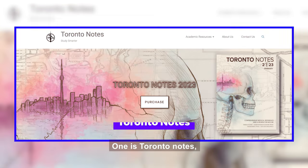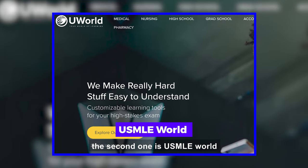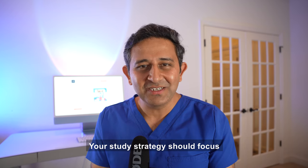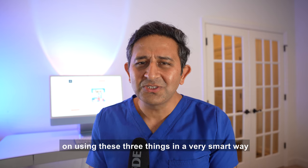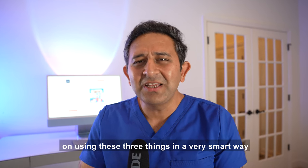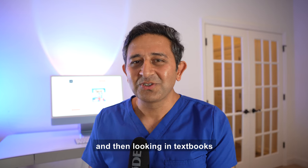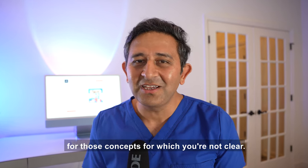The first is Toronto Notes, the second is USMLE World, and the third is First Aid. Your study strategy should focus on using these three things in a very smart way, and then looking in textbooks for those concepts which you're not clear on.